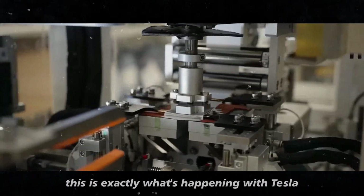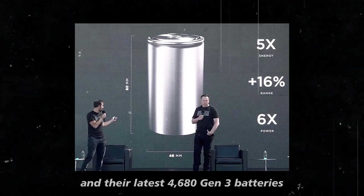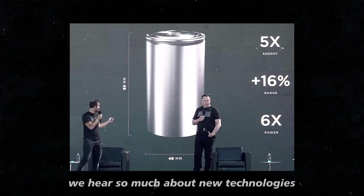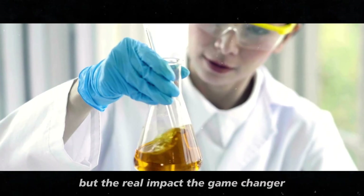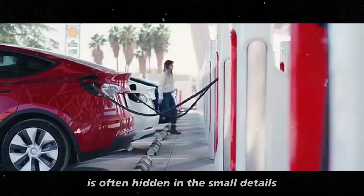This is exactly what's happening with Tesla and their latest 4680 Gen 3 batteries. We hear so much about new technologies, but the real impact — the game changer — is often hidden in the small details.